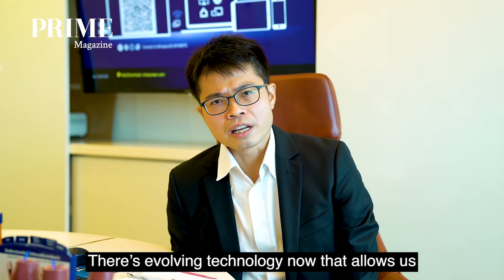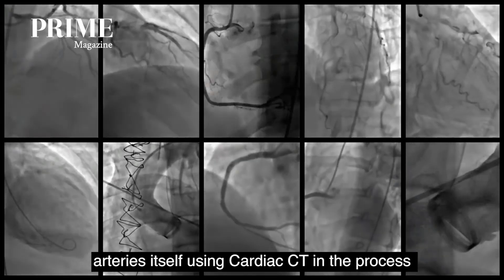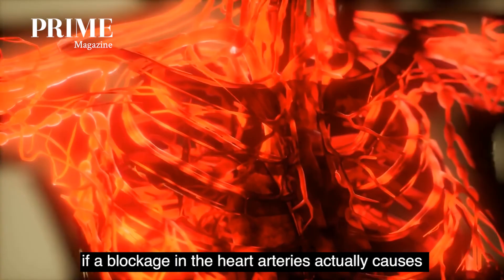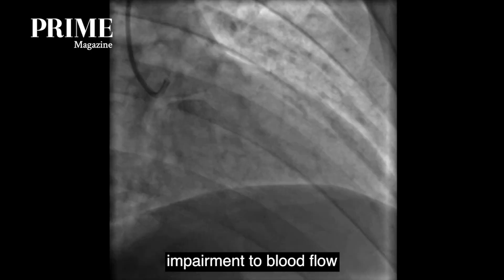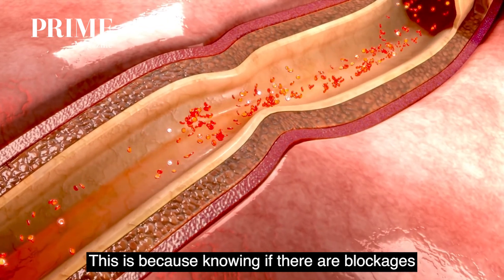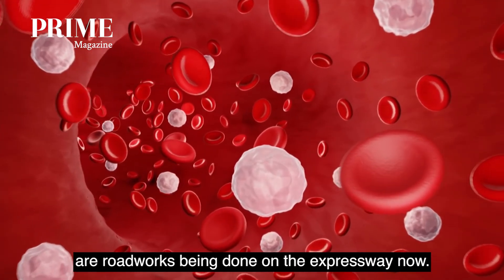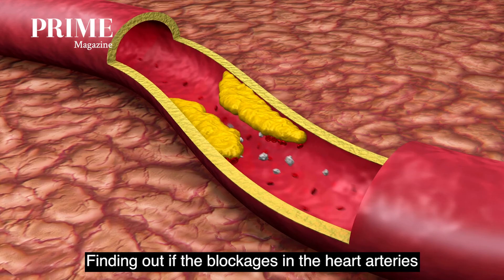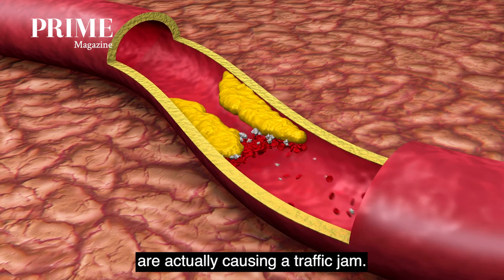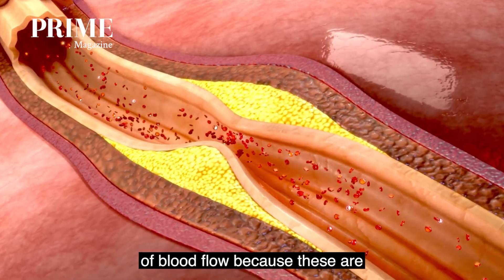There is evolving technology that allows us to measure pressure differences within the heart arteries themselves using cardiac CT, in a process called CT-FFR. This can allow us to determine if a blockage in the heart arteries is actually causing impairment to blood flow within the artery itself, and this may help us to direct therapies. This is because knowing if there are blockages in the heart arteries is like trying to find out if there are road works being done on the expressway. Finding out if the blockages are actually causing impairment of blood flow is like asking if the road works are actually causing a traffic jam. We want to focus our energies on blockages that are actually causing impairment of blood flow, because these are the blockages that matter.